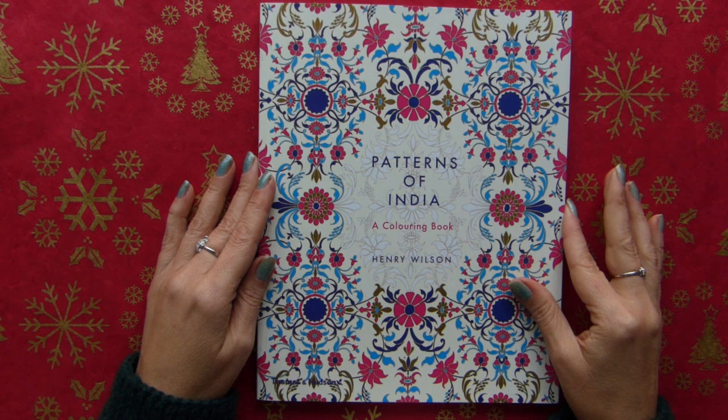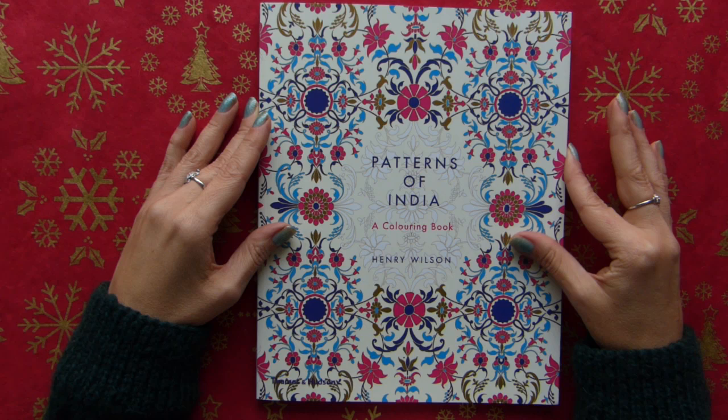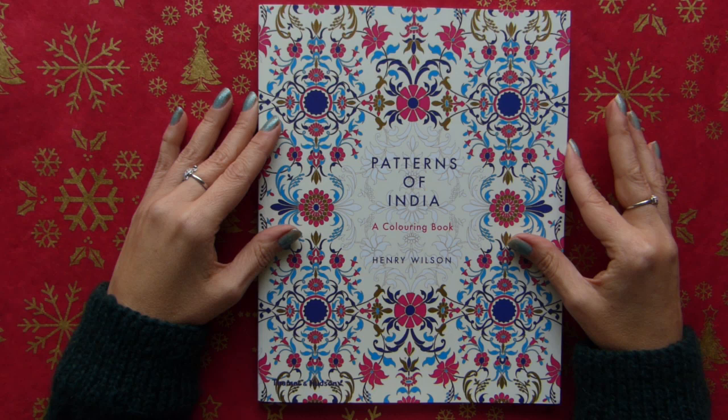Hello coloring friends! Today I want to show you my new coloring book, Patterns of India by Henry Wilson. This book is from Thames & Hudson Publishers and I know these publishers very well.